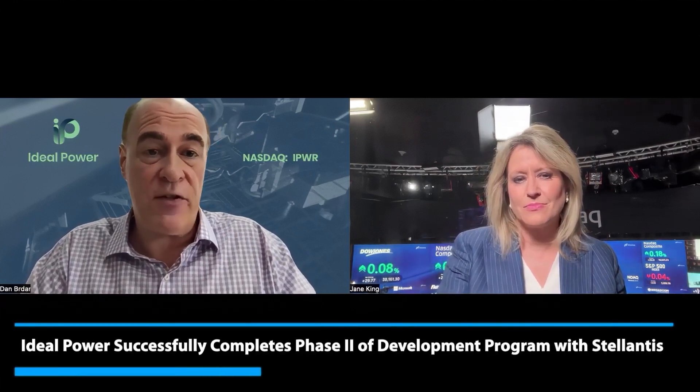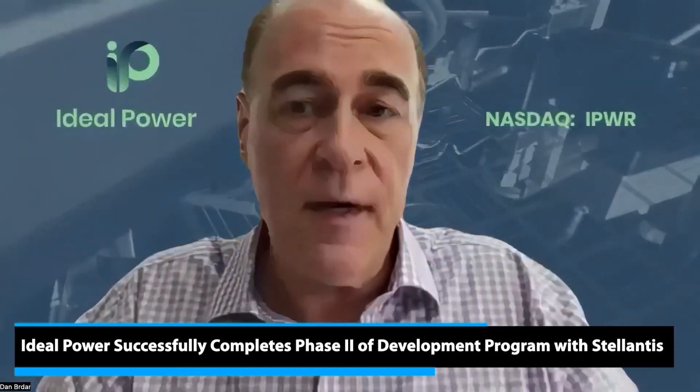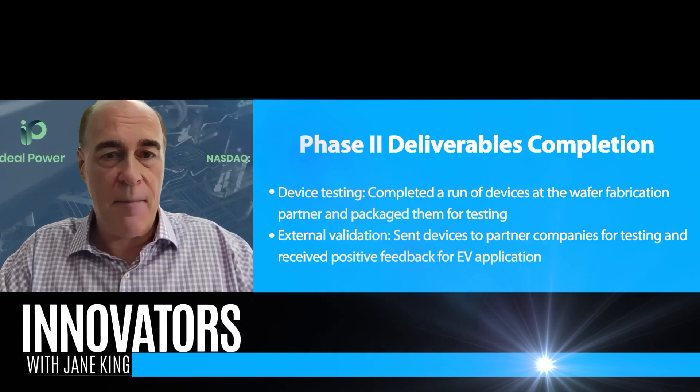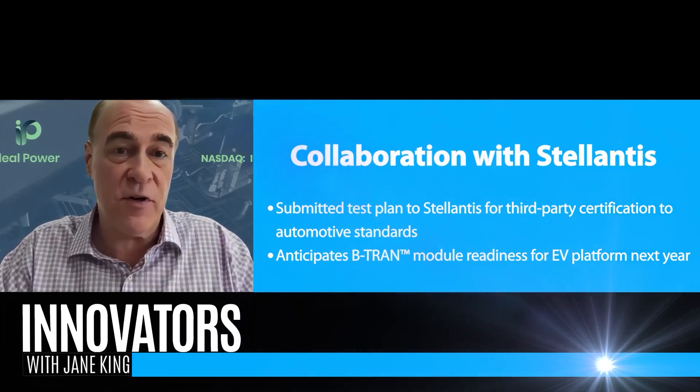Regarding the deal with Stellantis, we just finished phase two of this program. We did a run of our devices at our wafer fabrication partner, packaged those devices up and tested them, and sent them out to other companies in the program looking to make a B-Tran module for the drivetrain. It was tested by the company that's going to make that module and the organization building the inverter for the drivetrain, and was declared ready for EV application. We submitted our test plan to Stellantis for third-party certification to automotive standards. We actually finished this phase early, and we're excited to get into the next phase, which is targeted to have the B-Tran-based module ready next year for Stellantis' EV platform.